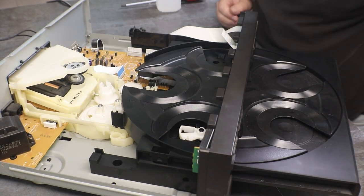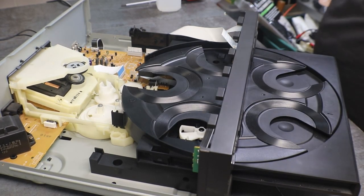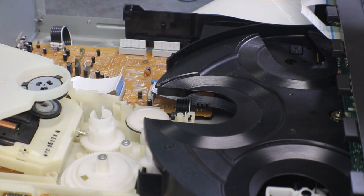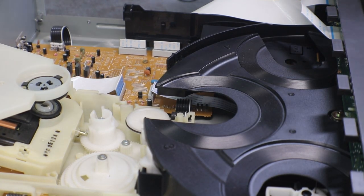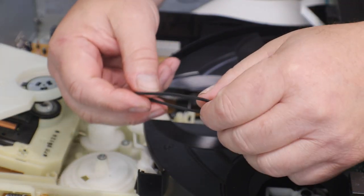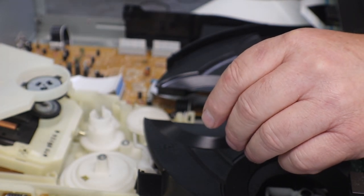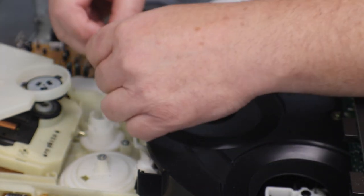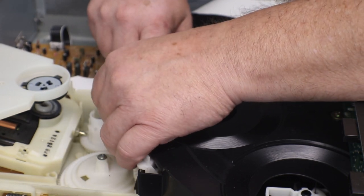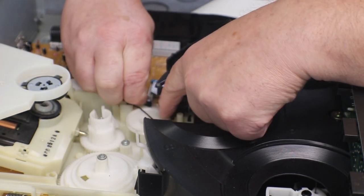I'm going to have to change this belt anyway. Let's take it off — yeah, there's not much stretch left to that. This one takes a square belt. Let me put it on the motor first. I still have this plugged in and turned on.